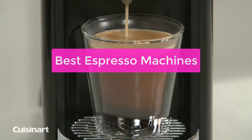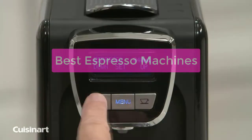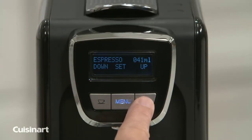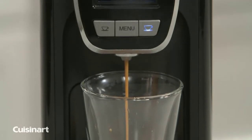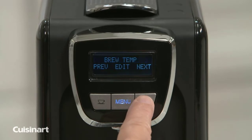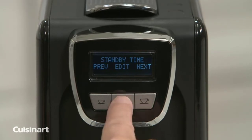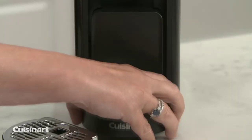Are you in the market for a new espresso machine? If so, you're in for a tough decision. There are so many great machines on the market today, it can be hard to make a decision. That's why we've put together this article to help you choose the best espresso machine for your needs. We'll discuss all the different types of espresso machines, their benefits and drawbacks, and which one is best for you. So let's get started with the list.